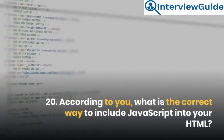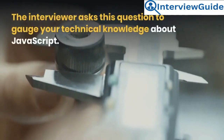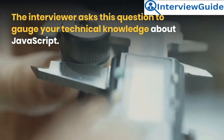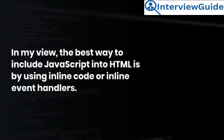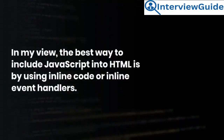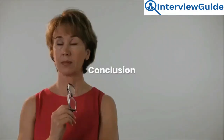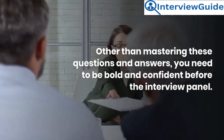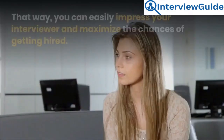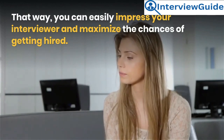Question 20: According to you, what is the correct way to include JavaScript into your HTML? The interviewer asks this to gauge your technical knowledge about JavaScript. Sample answer: In my view, the best way to include JavaScript into HTML is by using inline code or inline event handlers. Conclusion: Other than mastering these questions and answers, you need to be bold and confident before the interview panel. That way, you can easily impress your interviewer and maximize the chances of getting hired.